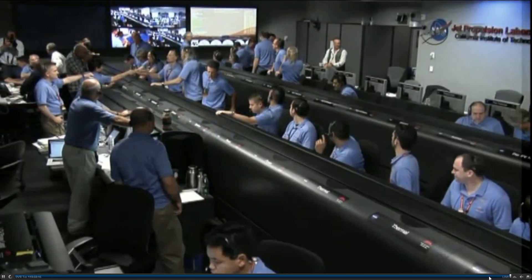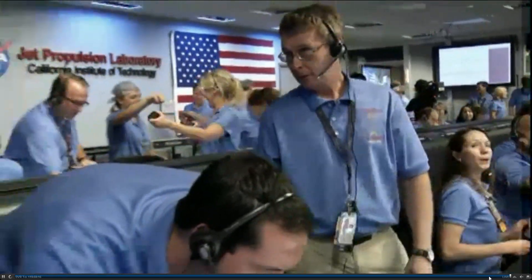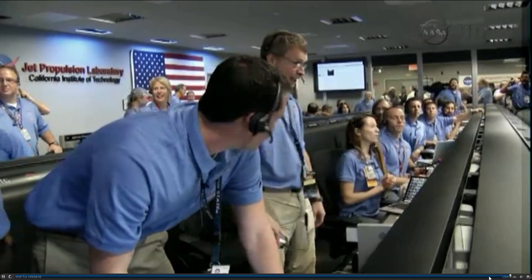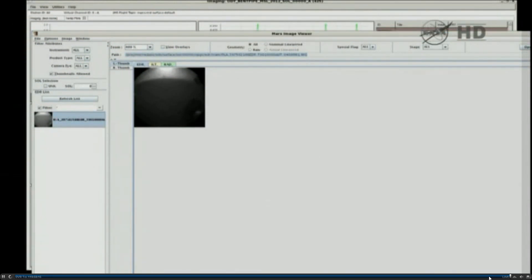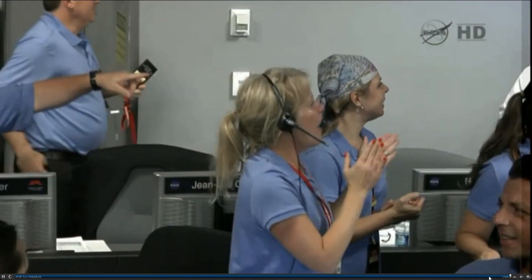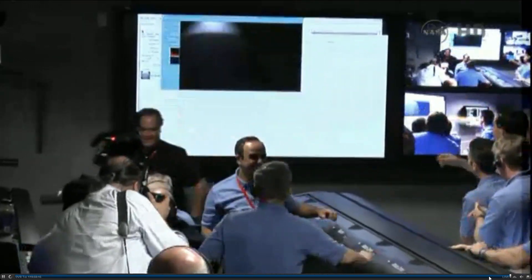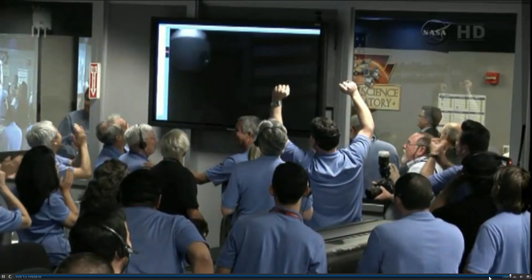Odyssey data is very strong. Odyssey is nice and high in the sky. At this time we're standing by for images. Thumbnails are complete. We've got thumbnails. It's the rear — there we go. We can see a wheel. We are wheeled down on Mars.